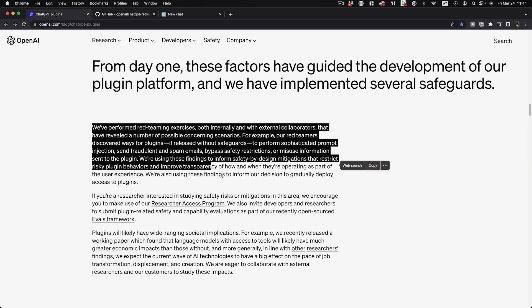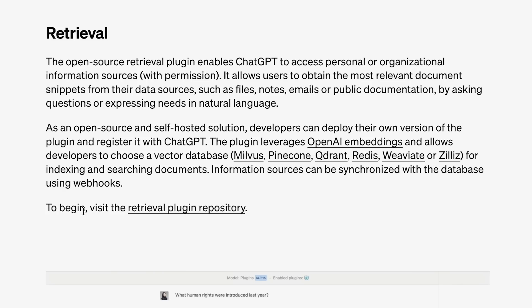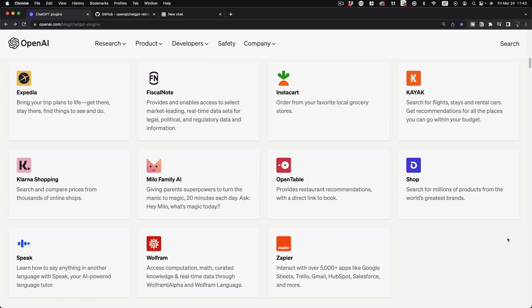The biggest limiting factor is their consideration for safety, which is a good thing. After discussing safety implications, they say they're using these findings to inform decisions to gradually deploy access to plugins. They've open-sourced the retrieval repository and on launch already showed an 'unverified' badge system. Available plugins will include things like Expedia for booking flights by ChatGPT. I'll be on top of this every single day, sharing groundbreaking information as it comes out and showing you step by step how to get the best results. Subscribe for more content like this and check out the linked video to start expanding your ChatGPT skills today.